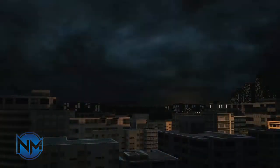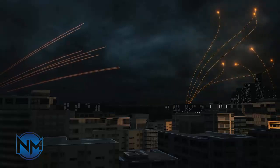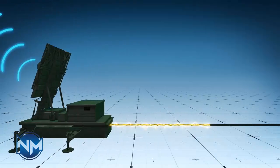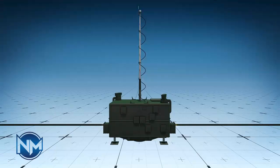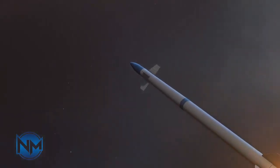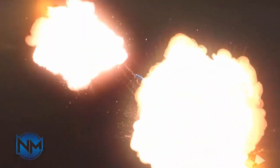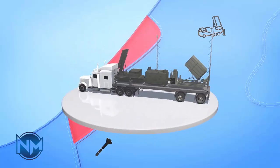Israel operates a range of systems to block attacks from everything from ballistic missiles with trajectories that take them out of the atmosphere to low-flying cruise missiles and rockets. Much attention has been given to its highly effective Iron Dome system, which is used to combat incoming rockets and artillery weapons. But the Iron Dome is the bottom layer of Israel's missile defense and is not the system that would have been used to combat the ballistic missiles launched on Tuesday night, according to the country's Missile Defense Organization, IMDO.